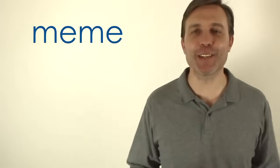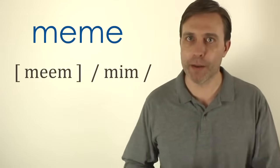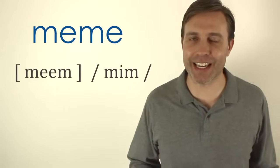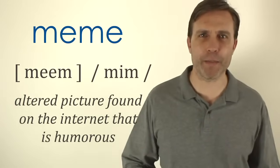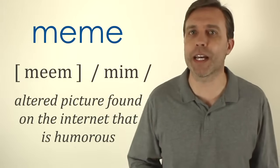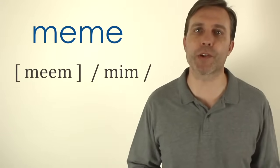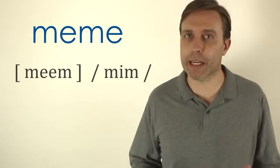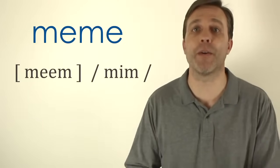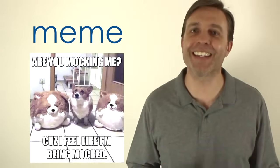The next word is 'meme.' It's kind of a new word becoming more popular with the internet, and it just has one syllable: meme. It is typically an image that has been altered in some way and serves as a cultural or social commentary, meant to be a little humorous. The spelling throws some learners off — some pronounce it 'mem' or 'me-me' — but it's pronounced with that long E sound: meme.